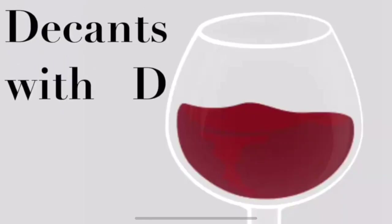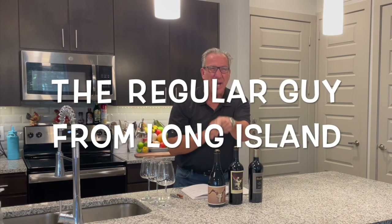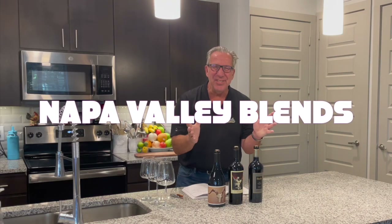Welcome to the next episode of Decans with Dee. I am Dietmar Ostermann, your host this afternoon — the regular guy from Long Island. Today we have on the agenda Napa Valley Blends. We did a video on Napa Valley Blends before where we tasted the Prisoner Vineyards against some competition, and we want to do some of the same but with some new competition introduced.